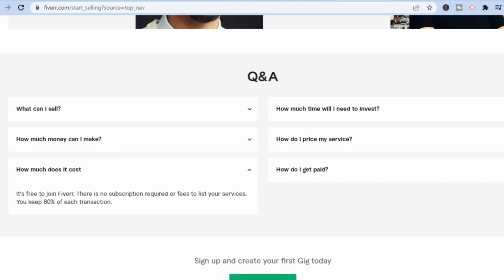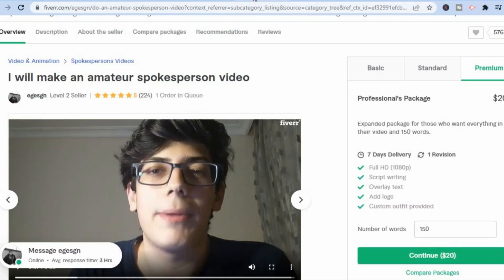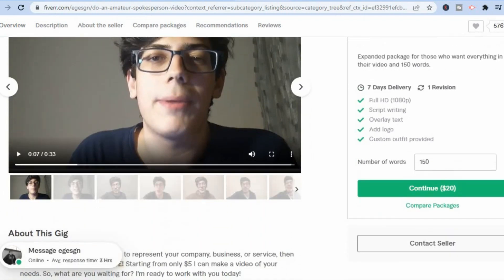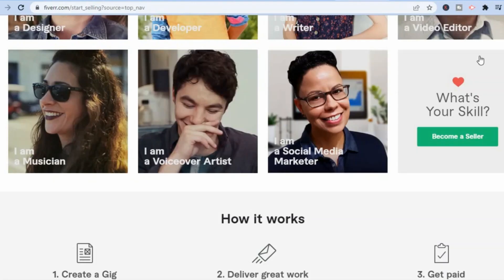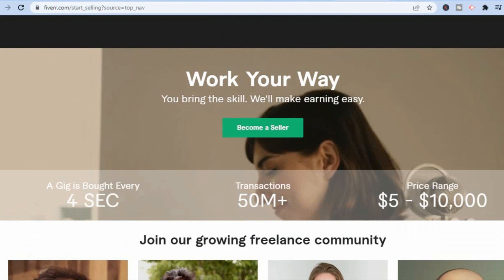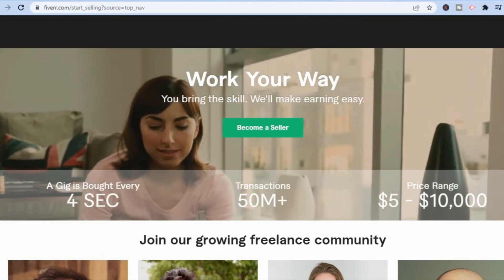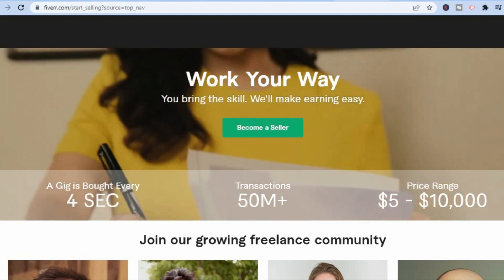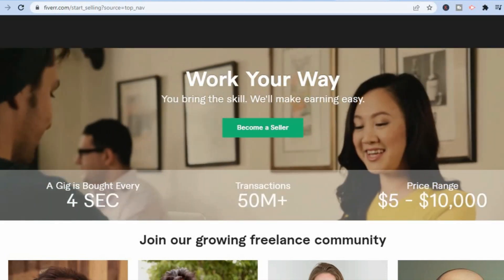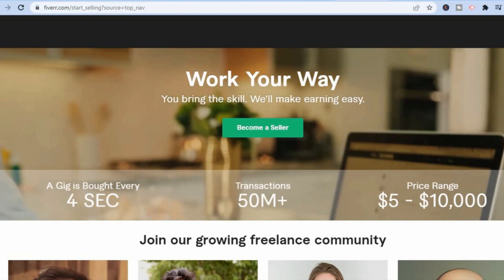All I'd recommend you do is go onto profiles just like this, look at how they set theirs up, and then set up yours similarly. It will take a while before you start making money, but eventually you will. Just give it a try. Hope you found this video helpful and informative — if you did, be sure to hit the like button and subscribe.